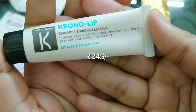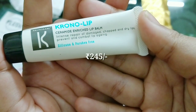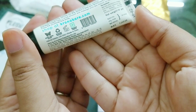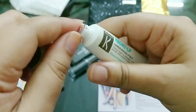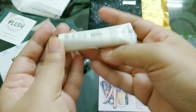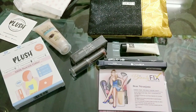The next product is by Chrono Care — the Chrono Lip Ceramide Enriched Lip Balm for intense repair of damaged, chapped, and dry lips. It's silicone and paraben free, free of animal testing, and priced at 245 rupees. It comes sealed as well. I have super dry lips and that gets only worse during winters, so I think it is perfect. I don't think I've seen this product featured in boxes before.